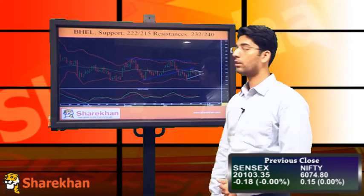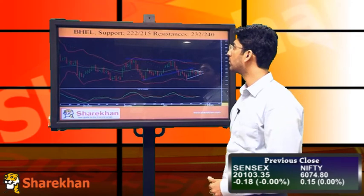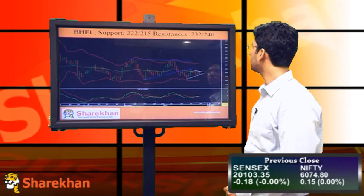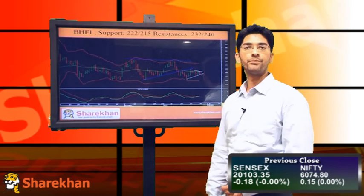So BHEL is a good short from a short-term perspective, with crucial supports near 222 and 215 and crucial resistances near 232 and 240. Thank you.